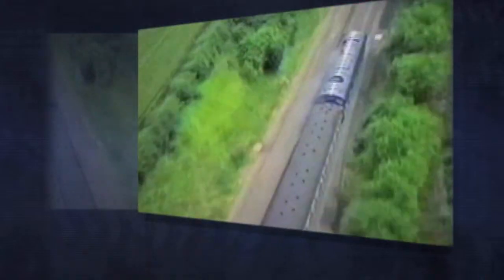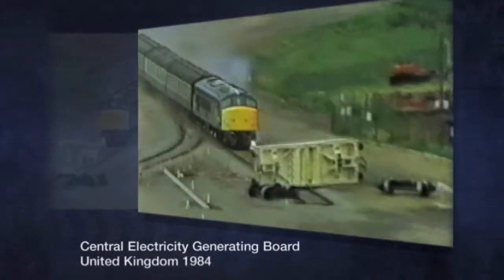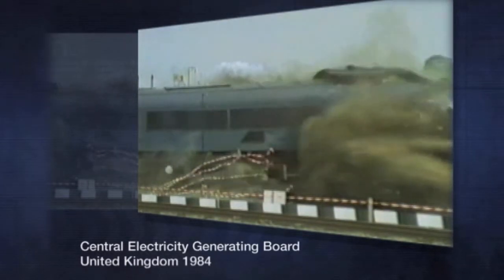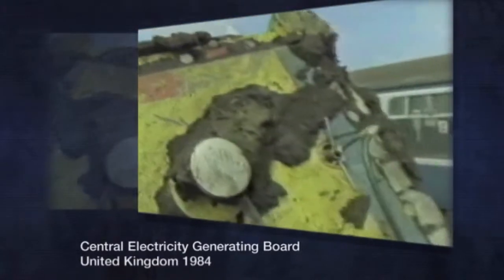Well beyond the scope of these regulatory requirements, over the years, nuclear waste transportation containers have been subjected to a number of extreme demonstration trials. For example, an independent test in 1984 by the Central Electricity Generating Board in the United Kingdom showed that a cask designed to meet International Atomic Energy Agency requirements could successfully withstand the forces of being rammed by a locomotive traveling at 160 kilometers per hour. As you can see, after being hit, the cask remains intact with only superficial scarring.